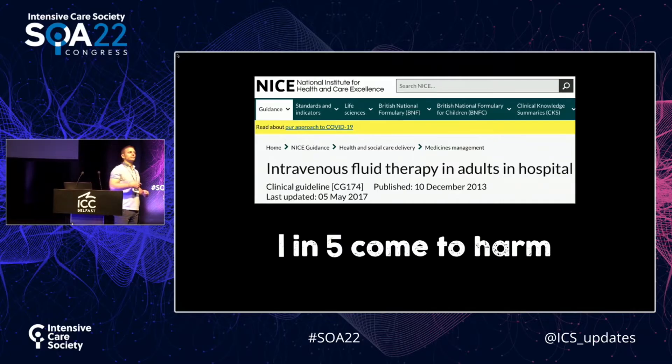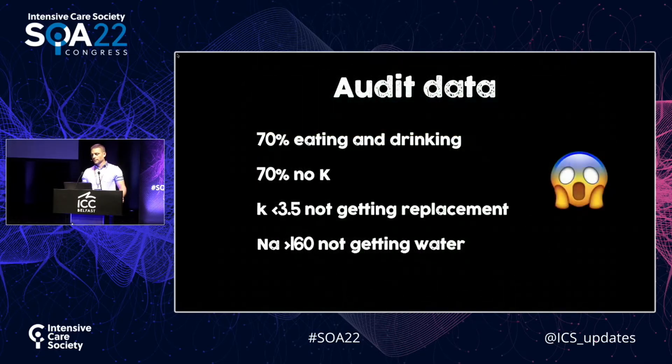So, if we give fluids so much, and if they're so easy, then why do we do it so badly? NICE tell us that one in five patients come to harm from fluid mismanagement — either from too much fluid, not enough fluid, the wrong fluid, or electrolyte abnormalities.